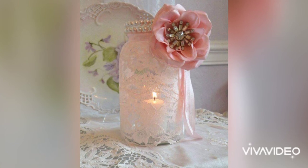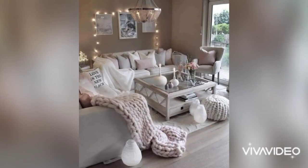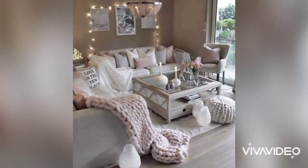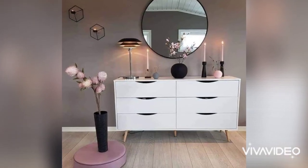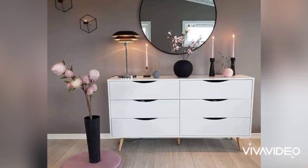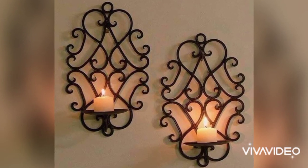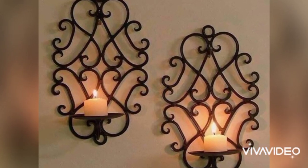There are different types of candles that can be used for decorating the interior of your house. Here we are showing you some of those designs that will really inspire you and the ways you will benefit from burning candles. Share your feedback and like this video.